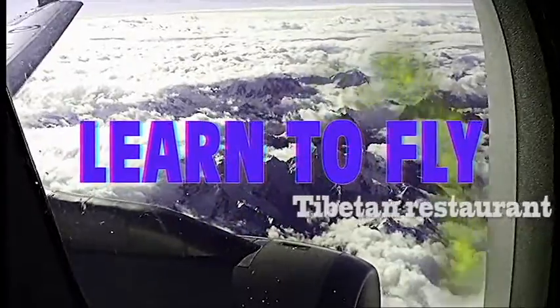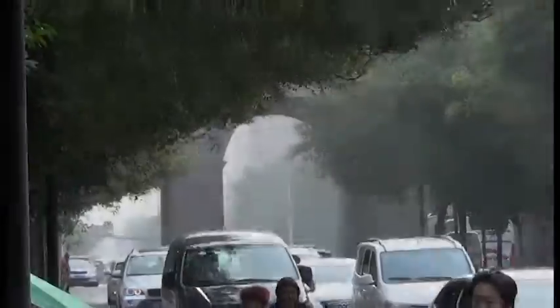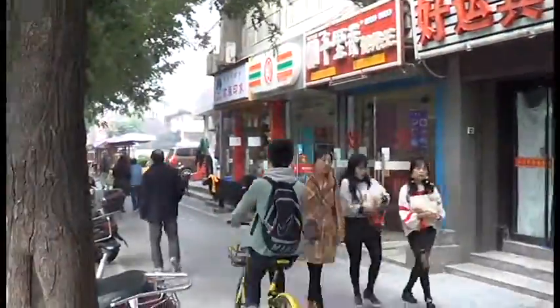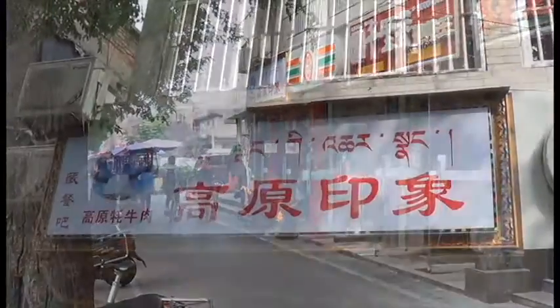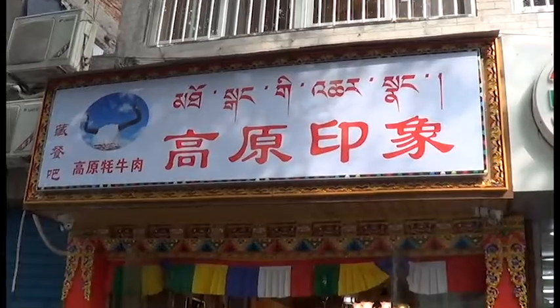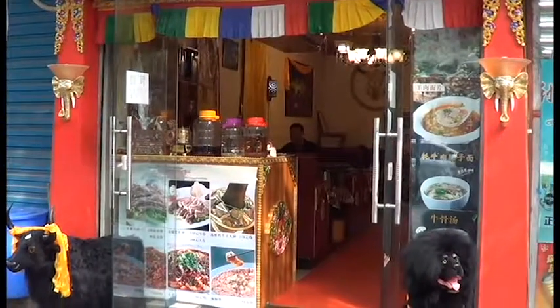Welcome to When Nerds Learn to Fly. In an effort to find some place to eat, we ran across this little place in between the Bilen Museum and the South Gate. We weren't quite sure what it was — I think we ended up back in Tibet. Check out the place.